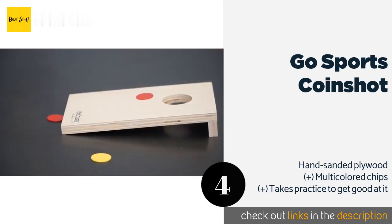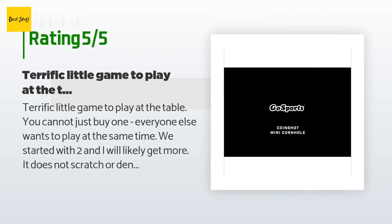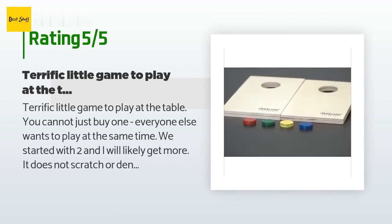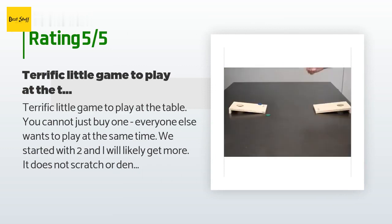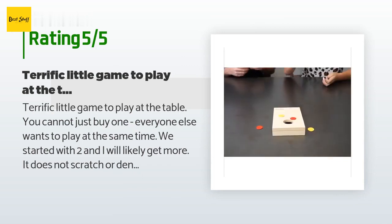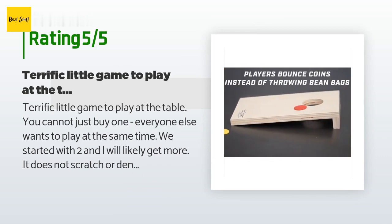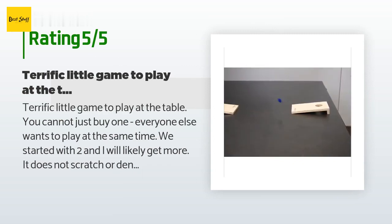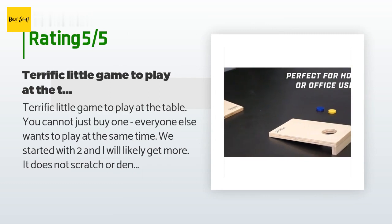The average rating of this product is 4.3 stars with more than 179 customer reviews. A customer said: "Terrific little game to play at the table. You cannot just buy one — everyone else wants to play at the same time. We started with two and I will likely get more. It does not scratch or dent my laminated kitchen table, but I can see where it would hurt nice wood tables."